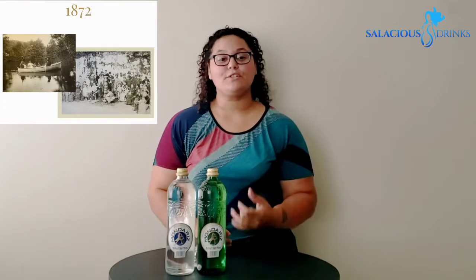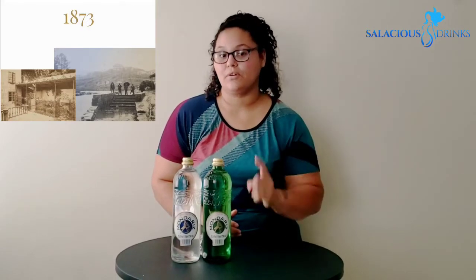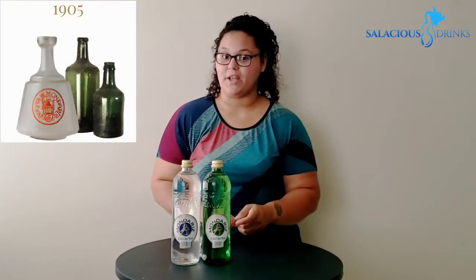Let's talk history. In 1872, the brothers Penedor discovered the Gondora source. In 1873, they are granted permission to bottle from the Gondora and the Troncoso Springs. In 1905, they commercialized as Aguas de Madrid's brand.